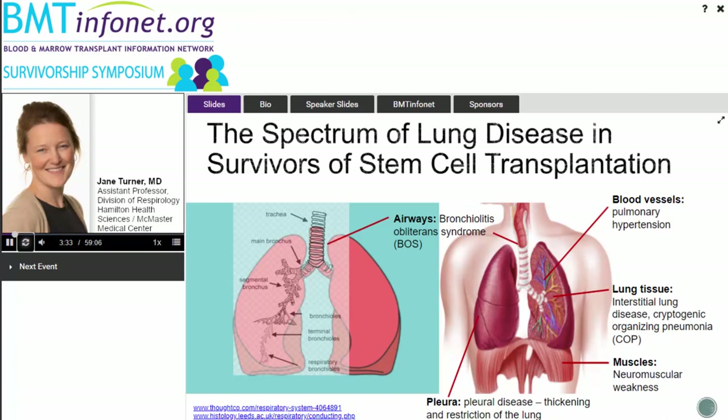Other muscles include those between the ribs and in the neck, which we use more when we're in distress and need extra help with breathing. These all work together to enable us to breathe and exchange oxygen. In the post-stem cell transplant population, any segment of the pulmonary system can be affected — airways, blood vessels, lung tissue, muscles, and whatever surrounds the lungs. Anything that tightens the surrounding tissue or chest wall will also impede how the lungs work.